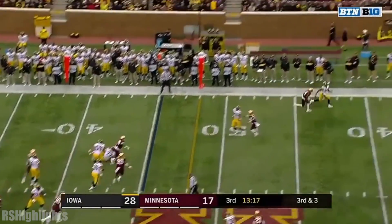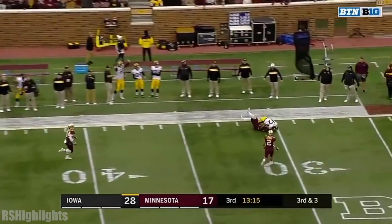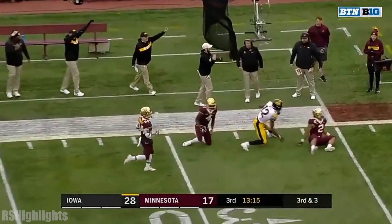Coming with the blitz. Blitz up the middle. Throw down the sideline. Did he catch that?